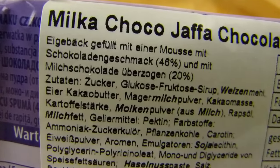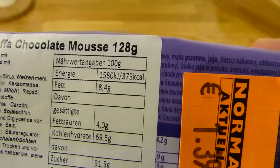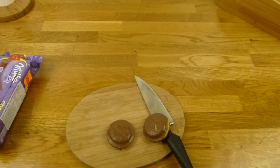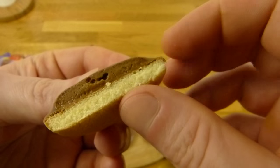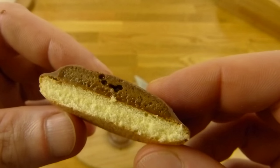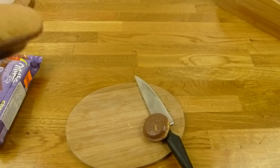Eigebeck gefüllt mit Mousse — okay, it was German. 128 grams. It's good, very nice. It's not dry. This cake part is dry, but in combination with the mousse stuff, it's good. Wow, that's good.